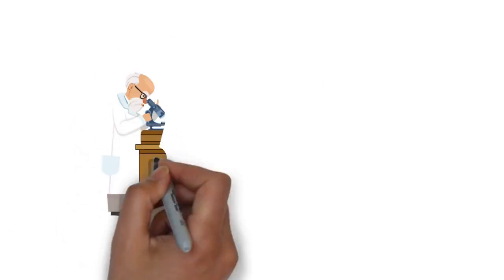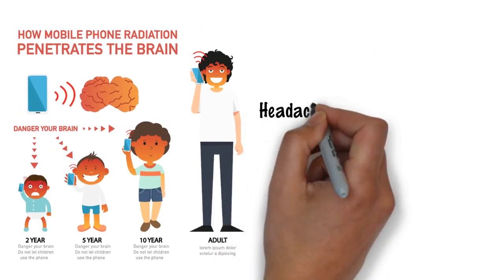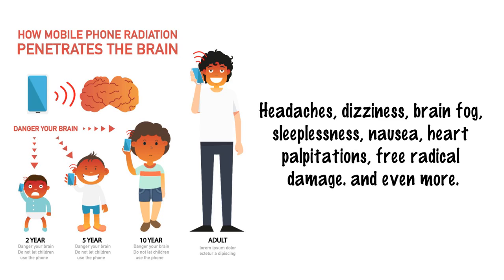However, studies have shown that extended exposure to electromagnetic radiation near our bodies and heads can lead to headaches, dizziness, brain fog, sleeplessness, nausea, heart palpitations, free radical damage, and even more.